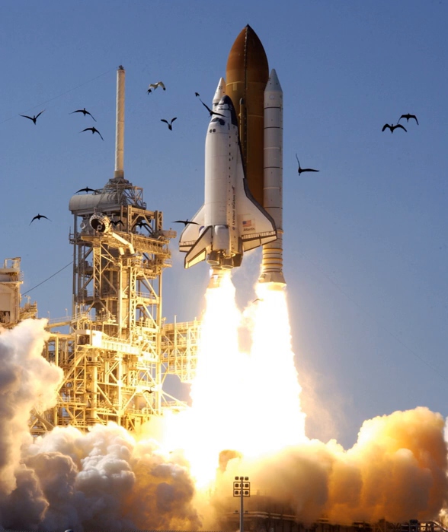STS-110 was a Space Shuttle mission to the International Space Station on 8–19 April 2002, flown by Space Shuttle Atlantis. The main purpose was to install the S-zero truss segment, which forms the backbone of the truss structure on the station.